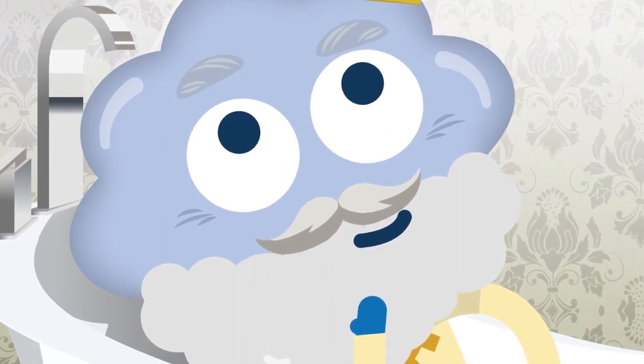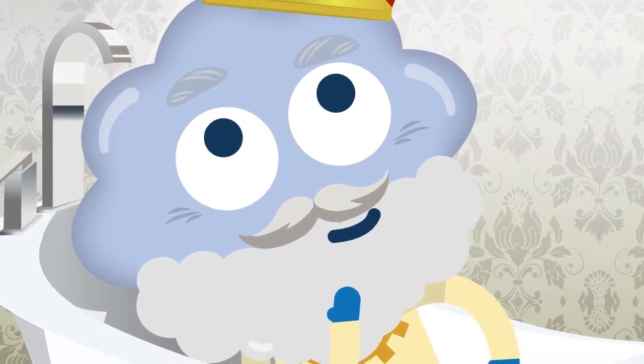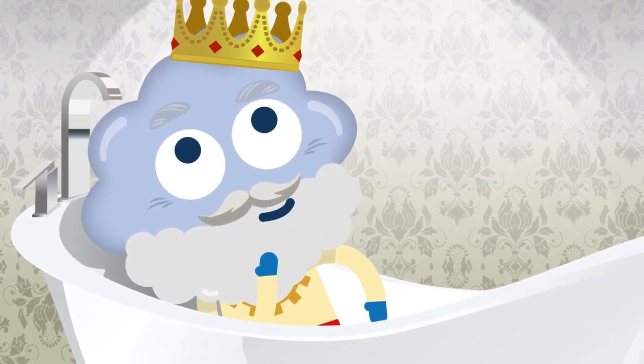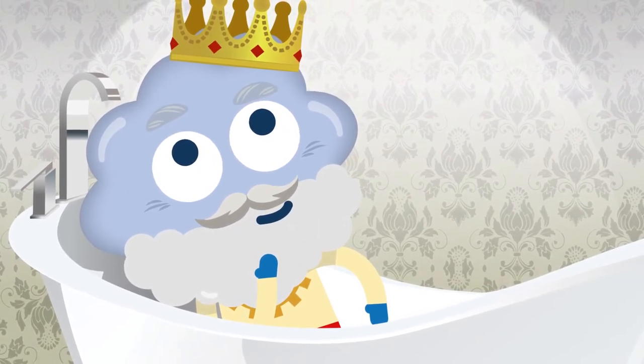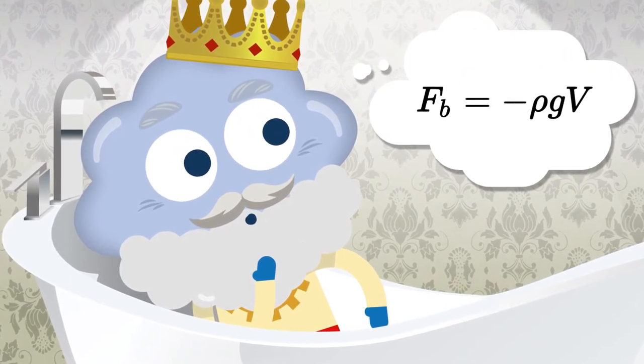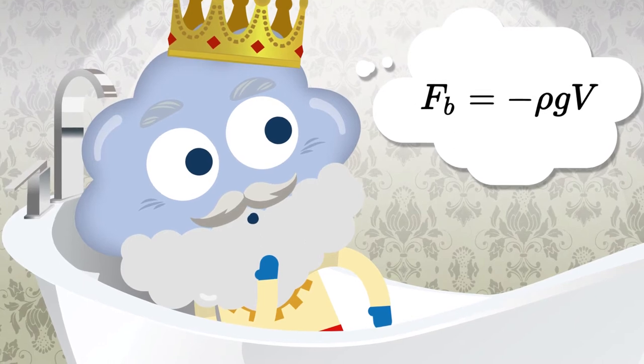Archimedes was a great thinker. When he was asked to discover if a king's crown was made of pure gold, sitting in the bathtub and thinking gave him the answer. He realized the amount of displaced water could help him calculate the crown's weight, and therefore its purity.